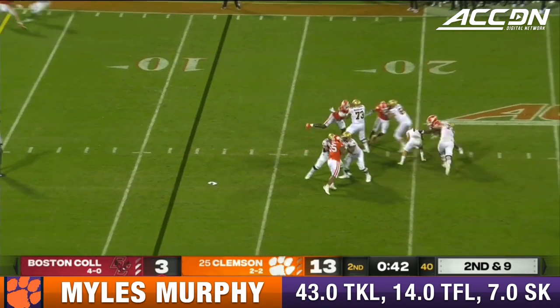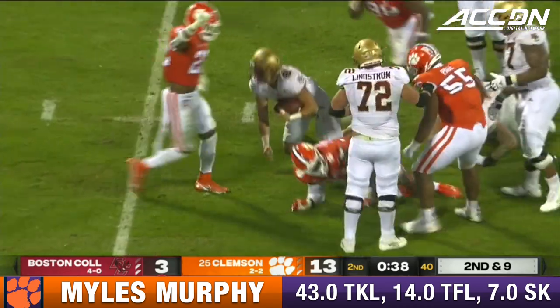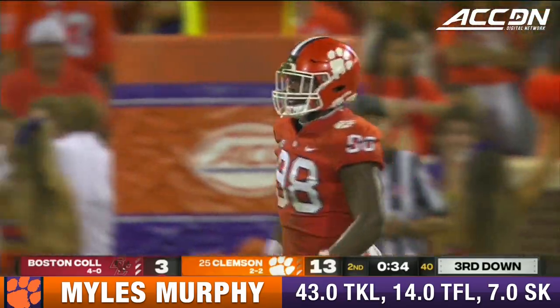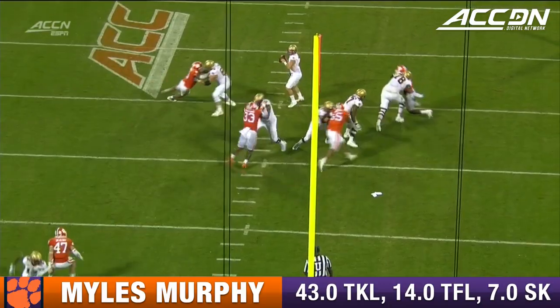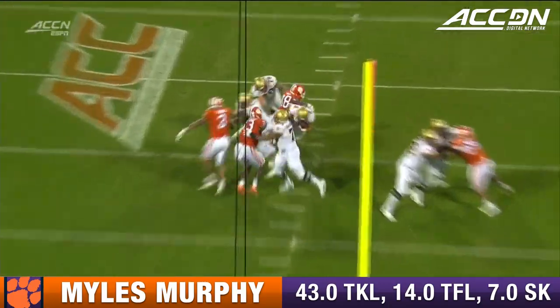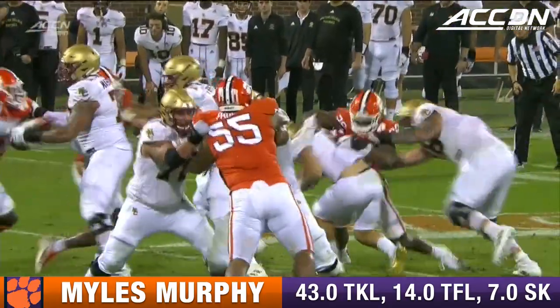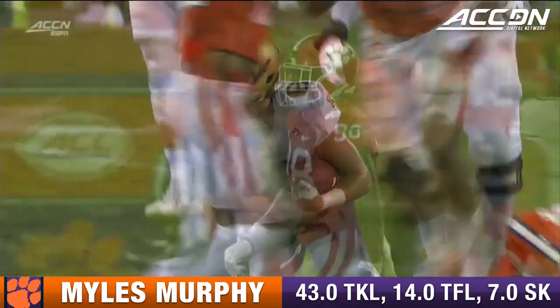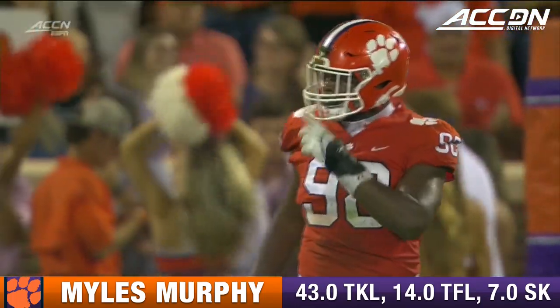Grosselle under pressure, he cannot get free, he goes down, sacked on the play. That was Miles Murphy. Miles Murphy is the guy here — he just does a great job of stunning Vrabel and then pulling him by. Grosselle kind of gets stuck holding the football a little bit longer than he probably wanted to. Lost six.